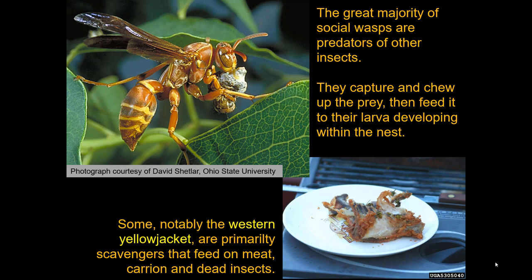But some — notably one in particular, the western yellowjacket — is primarily a scavenger. They're not going to feed on very many live insects, although they will occasionally. Normally they feed on carrion, dead animal material, including meaty foods and fish that you may be dining on outdoors.